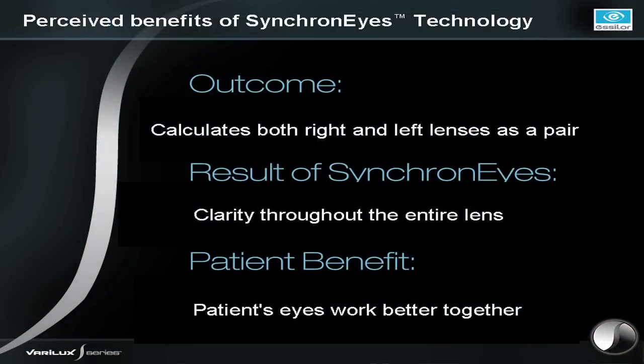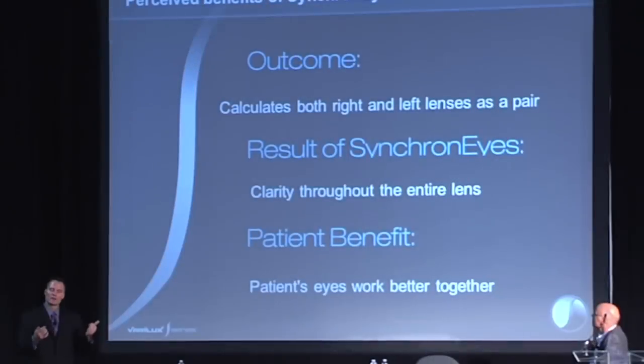When the eyes work together, we have expansive vision — edge-to-edge clarity. Patients perceive a much wider field of view up close because the eyes are working how they want to: together. By having the eyes work together and increasing that field of view up close, we've answered one of the core problems that patients have with progressive lenses. That's Varilux S-Series with Synchronized Technology.